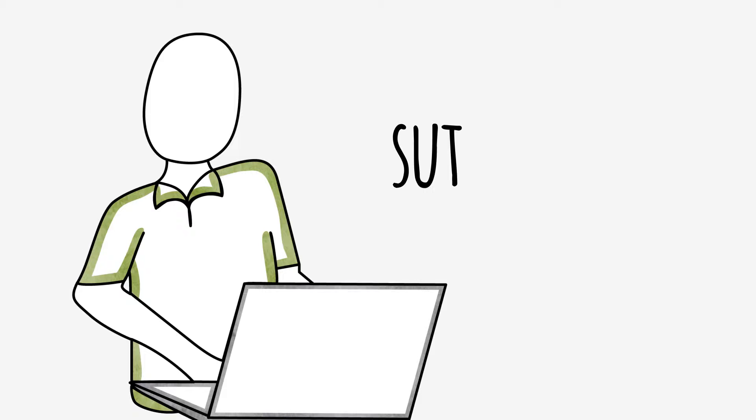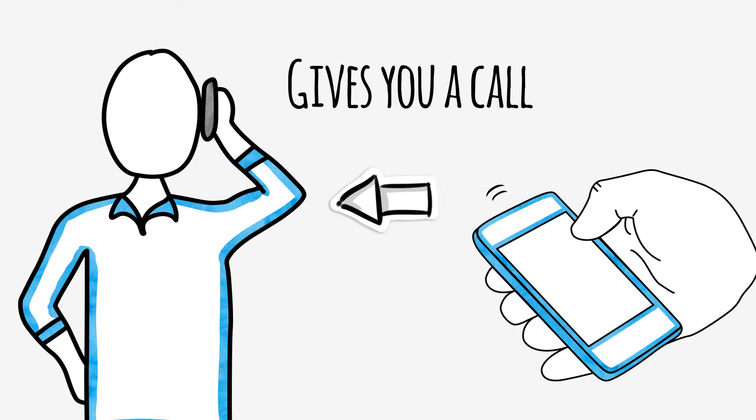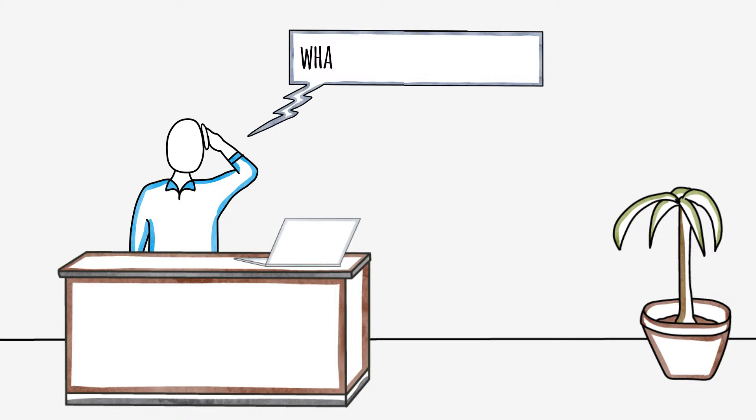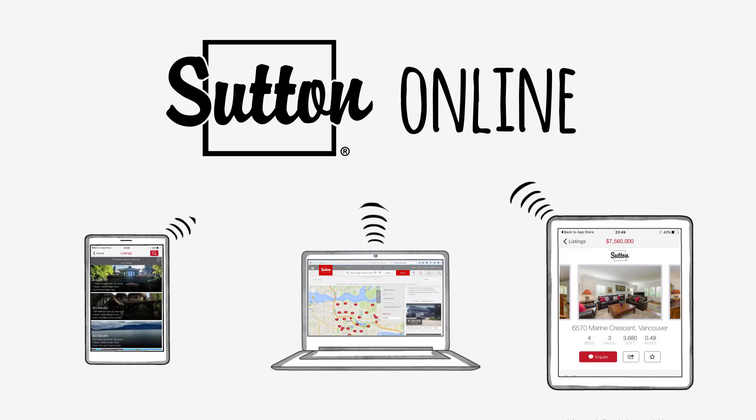He decides to log on to Sutton.com to look for an agent. While searching, Richard stumbles upon your name and decides to give you a call. You tell him that he's come to the right place, but he wants to know what services you can offer. In this video, we'll go over the ways that you can use your online presence to offer more value to clients like Richard.